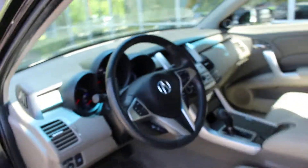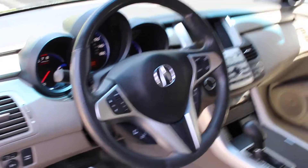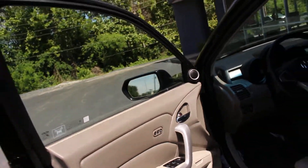Let's take a look at the interior. As you can see, there are steering wheel controls for your phone as well as the radio. Nice leather seats. Heated seats in the front as well, and memory seats with two settings for the driver.